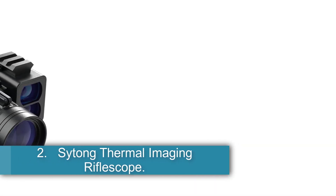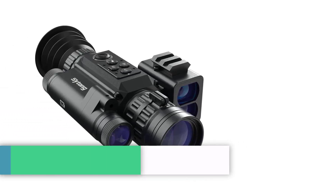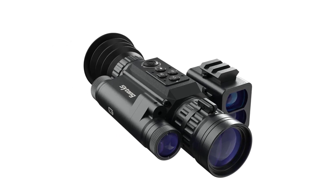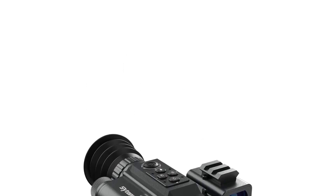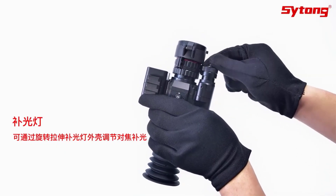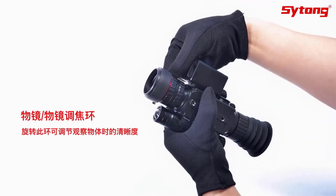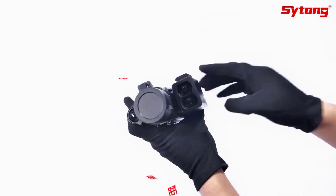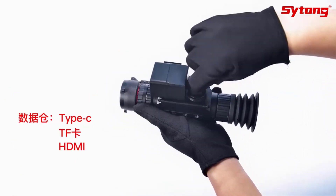Number 2: Saitong Thermal Imaging Riflescope. The HT-60 LRF is a rifle-type thermal imaging device originating from mainland China. This model features a magnification range of 3-8x, powered by a single 18650 battery with a battery life of 8 hours. With dimensions of 184x98x50mm and weighing 0.49kg, it is compact and lightweight. The device offers a video resolution of 1920x1080 at a frame rate of 30fps, providing clear imaging capabilities.